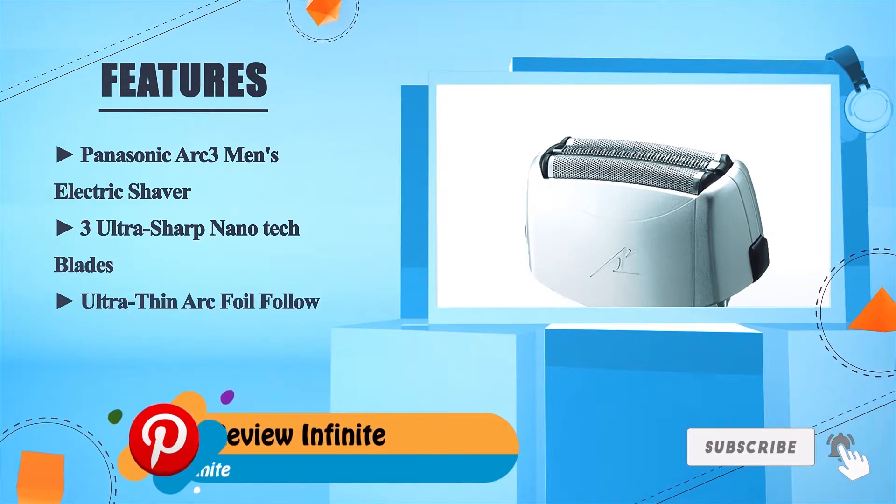Number three: Braun Series 7 7790cc. With 10,000 micro vibrations, the Braun Series 7 is a smart shaver that reads your beard. Five turbo and sensitive modes adjust the shaver, proven on a three-day beard, with gentleness at the push of a button.